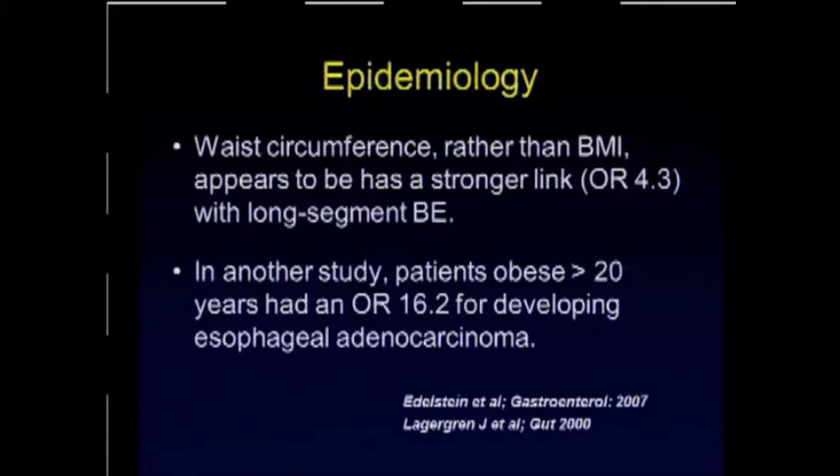Waist circumference, rather than BMI, appears to be a stronger link, with an odds ratio of 4.3 for affecting not only GERD itself, but its complications such as long-segment Barrett's. In another study, they found that the duration of obesity also has an impact — an odds ratio of 16.2 for developing adenocarcinoma in patients who have been obese for longer than 20 years. So truly, it's a serious disease.